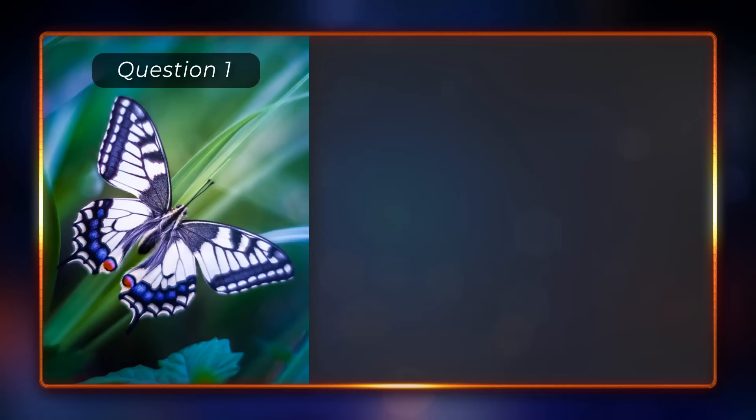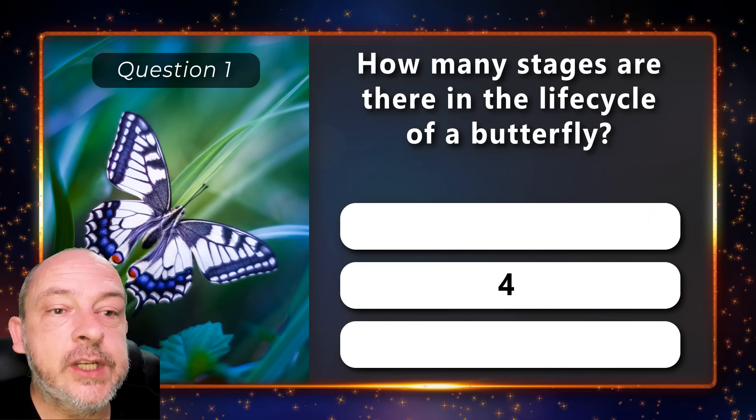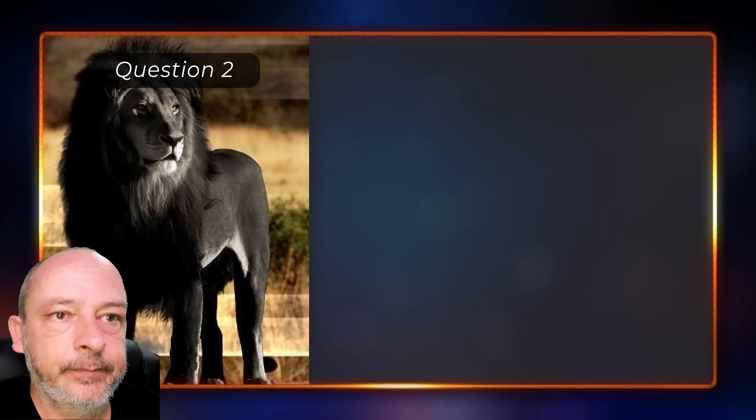How many stages are there in the life cycle of a butterfly — three, four, or five? The answer is four stages. What is the opposite of albinism — is it syllogism, leucism, or melanism?